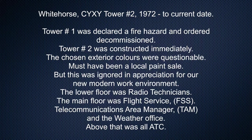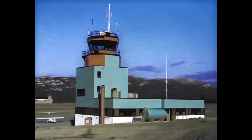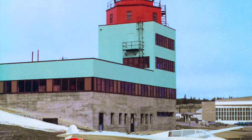Whitehorse Tower number two, 1972 to current date. Tower number one was declared a fire hazard and ordered decommissioned, and tower number two was constructed immediately. The chosen exterior colors were questionable — it must have been a local paint sale — but this was ignored in appreciation for our new modern work environment. The lower floor was radio technicians. The main floor was flight service, telecommunications, area manager, and the weather office. Above that was all ATC.